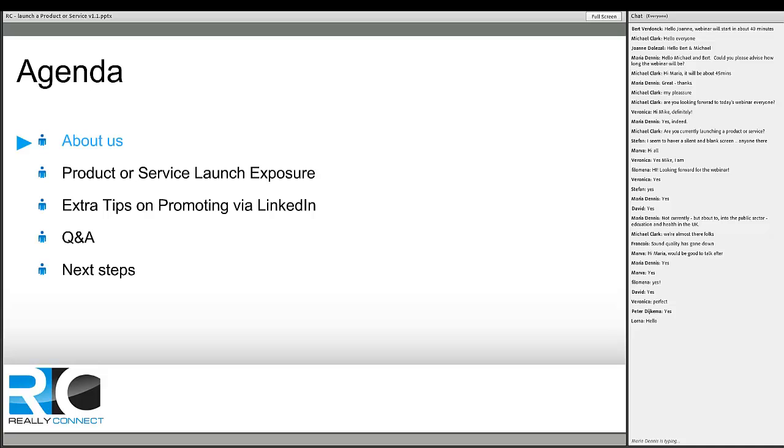The agenda for the next 40 to 45 minutes: I'll share a bit about us, then look at product or service exposure, extra tips on promoting yourself via LinkedIn, questions you can ask yourself to improve your ability to market online, a Q&A as we go through, and some next steps. We've just launched a social selling program — the first three programs have sold out — so if you're interested, there are low-risk ways to get involved.